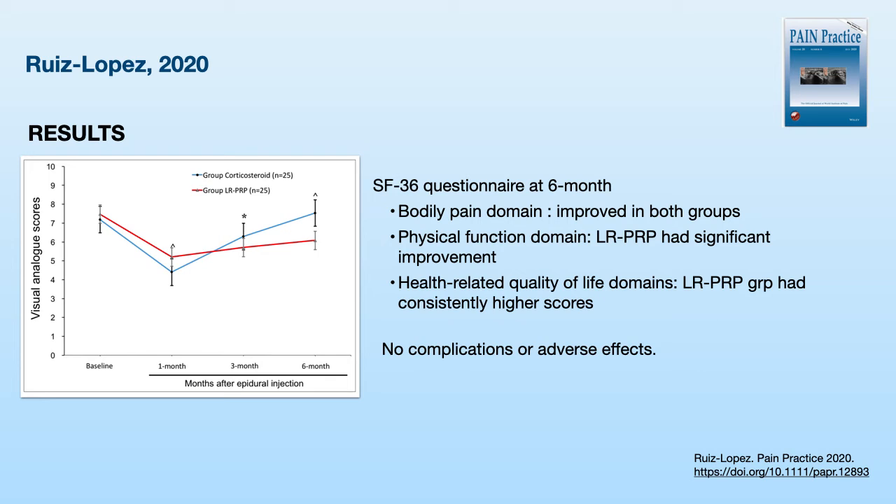The leukocytes in PRP have an immunomodulatory and antimicrobial role, removing bacteria and debris and enhancing growth factor release. However, neutrophils within the leukocytes can increase inflammatory markers and release degradative enzymes, which may oppose the intended effects of PRP.